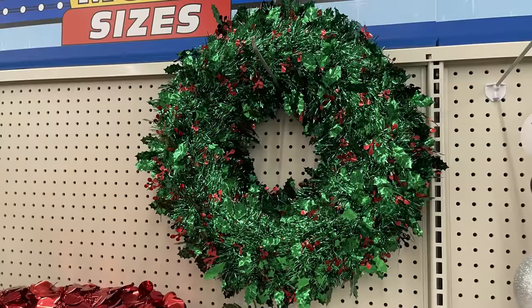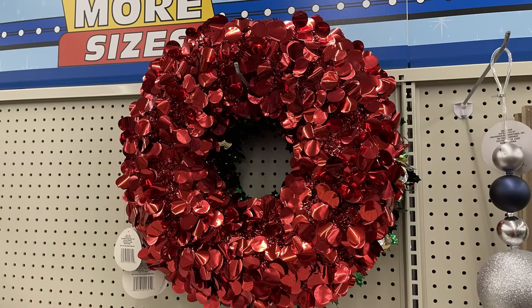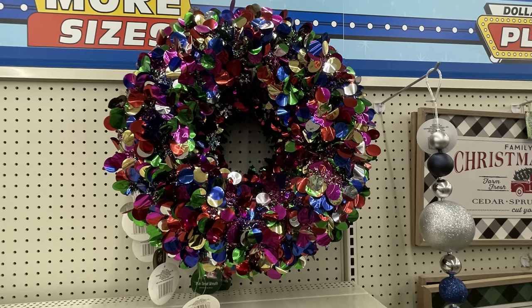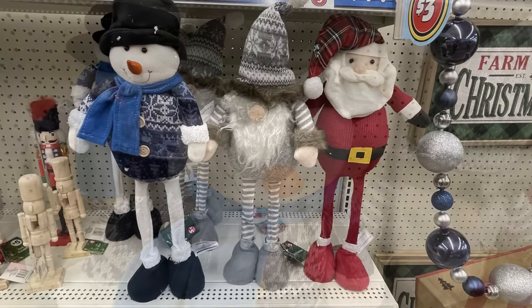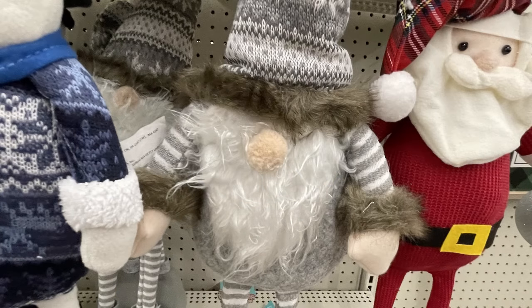Now for the Dollar Tree Plus items — the three to five dollar items. They have these large wreaths for five dollars: holly wreaths with gold and silver circles, a solid red, snowflakes in silver and blue, and a multi-color one that looks more like a New Year's coloring. They also had large posable gnome-style figures where you can raise the legs up and down — a snowman, a gnome, and a Santa — all five dollars each.